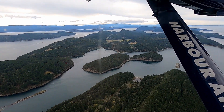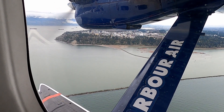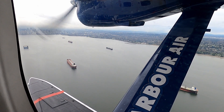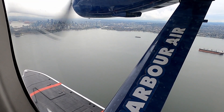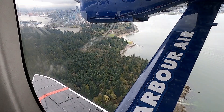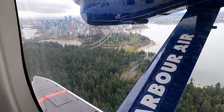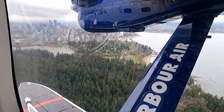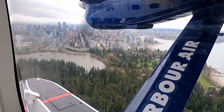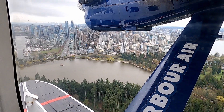Wow, British Columbia really is beautiful. It wasn't long before we started to see development, and we knew we were getting closer to Vancouver. Then we began to see all of the cargo ships in the water before being able to see downtown Vancouver in the distance. It was pretty cool getting to fly over Stanley Park with the little wispy clouds down below. Vancouver really is lucky to have such a giant park right beside downtown. I love how on this part of the flight you could see down all of the major streets.